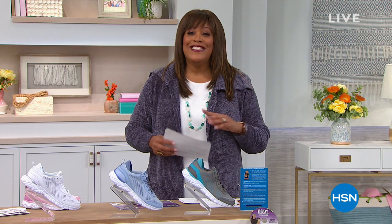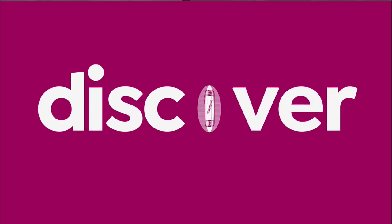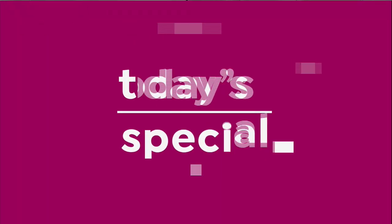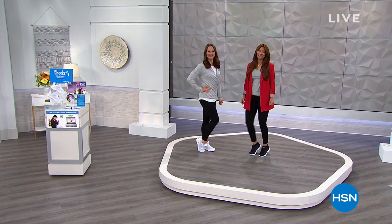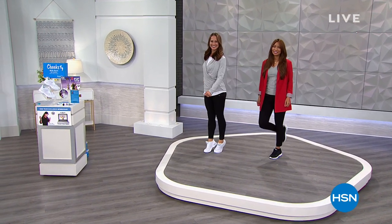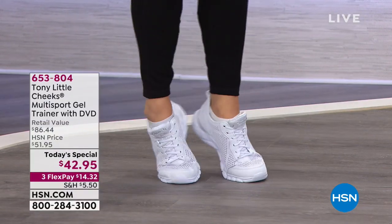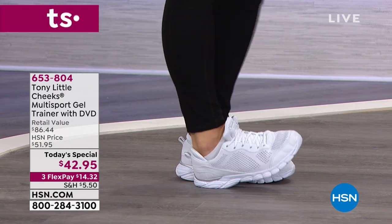If you want to walk, if you want to jog, if you want to do yoga, if you want to do Zumba, we have an athletic training shoe that does it all and it's today's special. Look at how absolutely fabulous everybody looks - y'all look so cute. I want to get over there and get down and boogie with y'all. Valerie has on the beautiful black and Sandy has on the white.